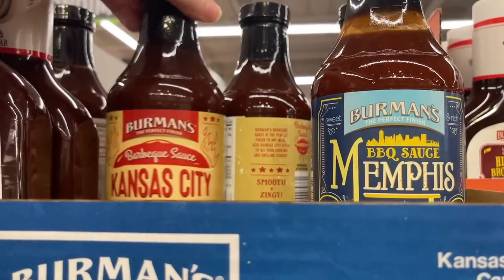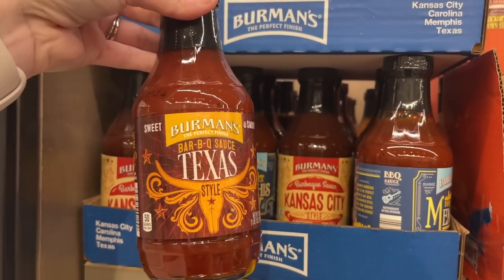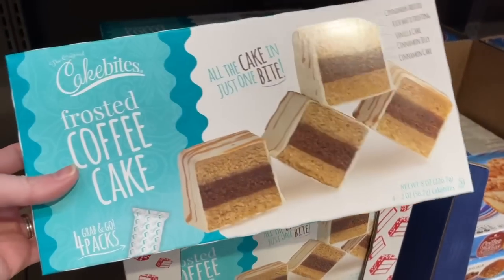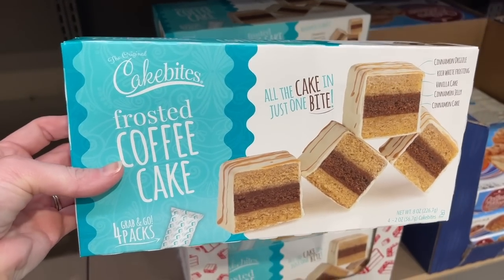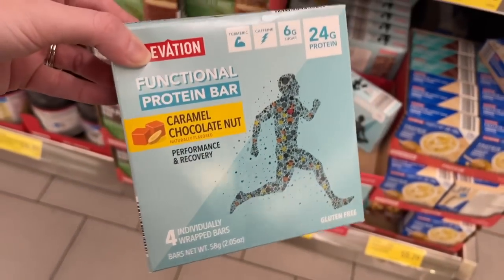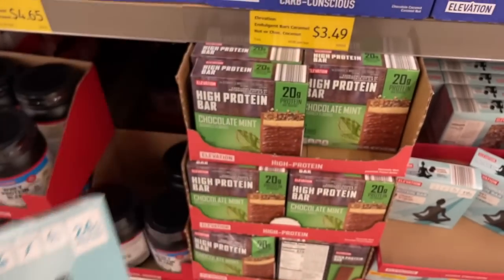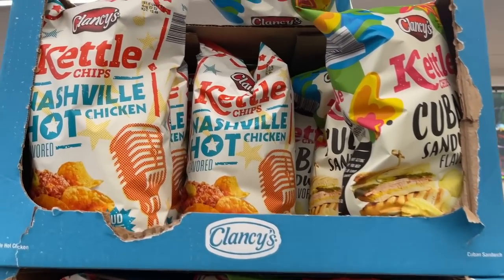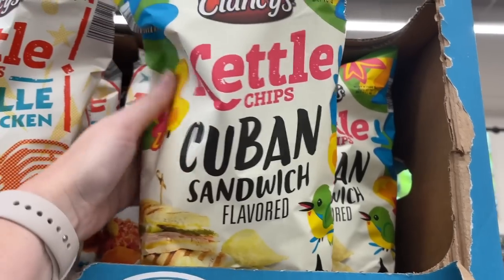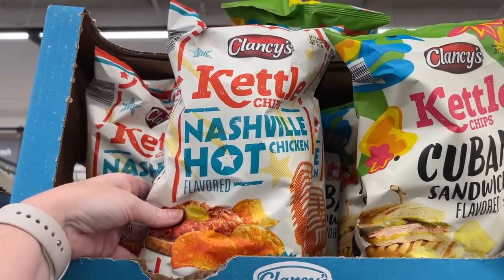Here are some seasonal items - they have the Mint's BBQ sauce, Kansas City style barbecue sauce, and Texas barbecue style sauce. They also have coffee cake cake bites; I've never tried these but they had them at the Sweet and Snacks Expo so I have a sample to try. Aldi has a couple of new protein bars I haven't seen before - caramel chocolate nut and chocolate mint. The Cuban sandwich flavored kettle chips and Nashville hot chicken kettle chips are back too - those are seasonal, not new.